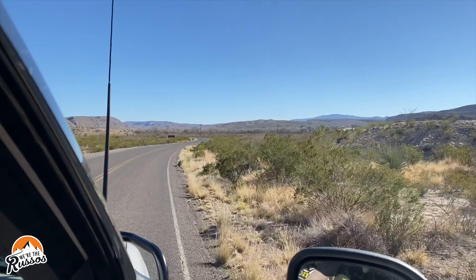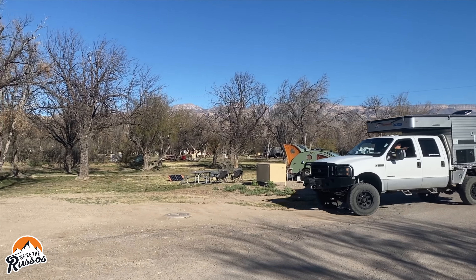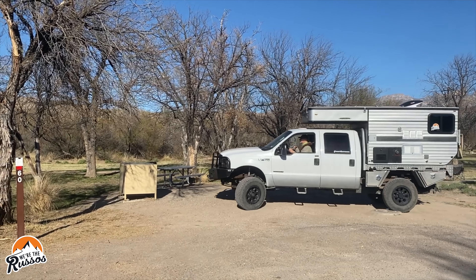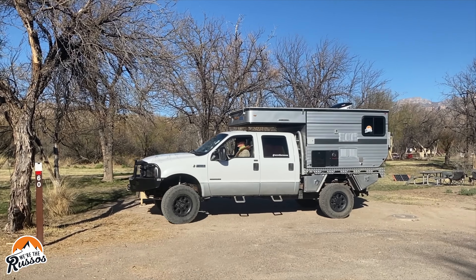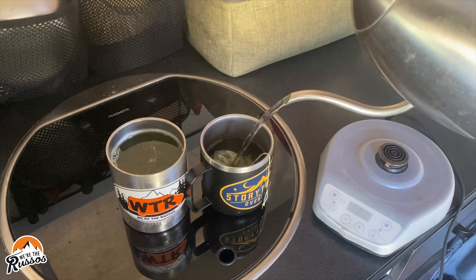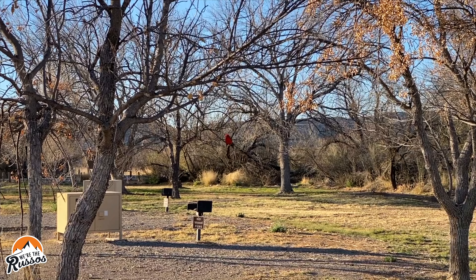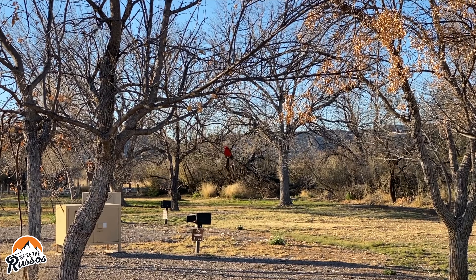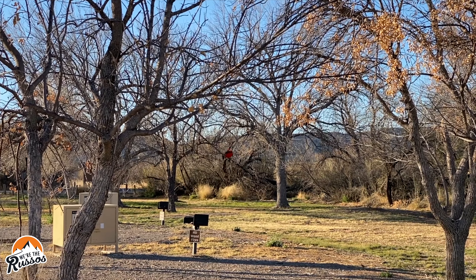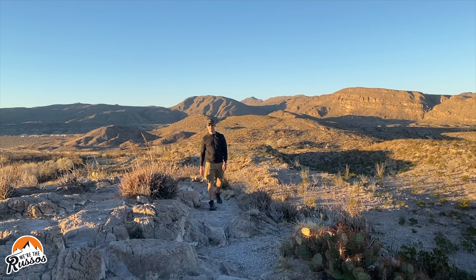On the way to the campground, we drove past the fuel station at Rio Grande Village and noticed they have gas and diesel. Since the campground was reservation only, we pulled into our designated campsite and got set up for the rest of the day. With the temperature in the low 80s and the sun shining, Kate made us each a cup of green tea and we enjoyed reading our books and relaxing outside while watching the beautiful birds in the tree branches around our campsite. About 30 minutes before sunset, we made our way to the nature trail at the campground to watch the sunset from the top of the overlook.